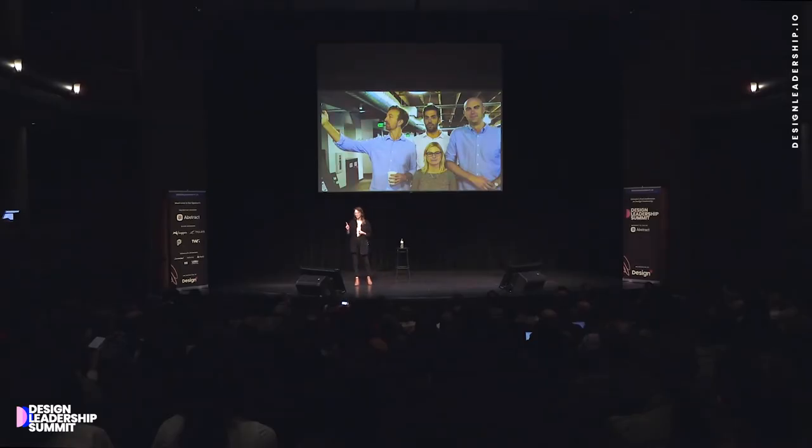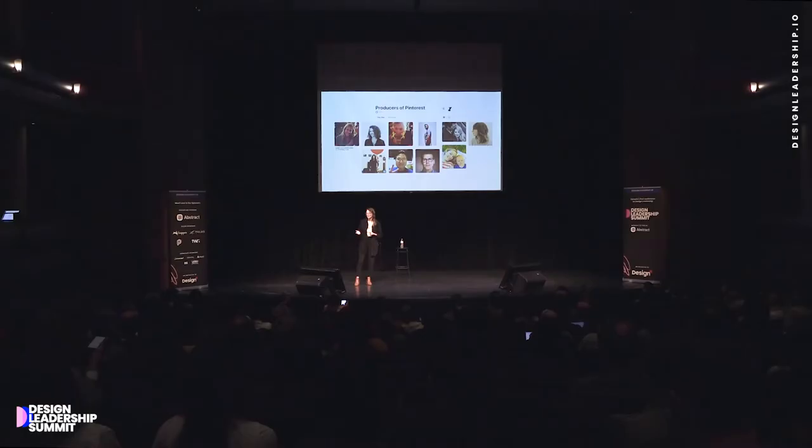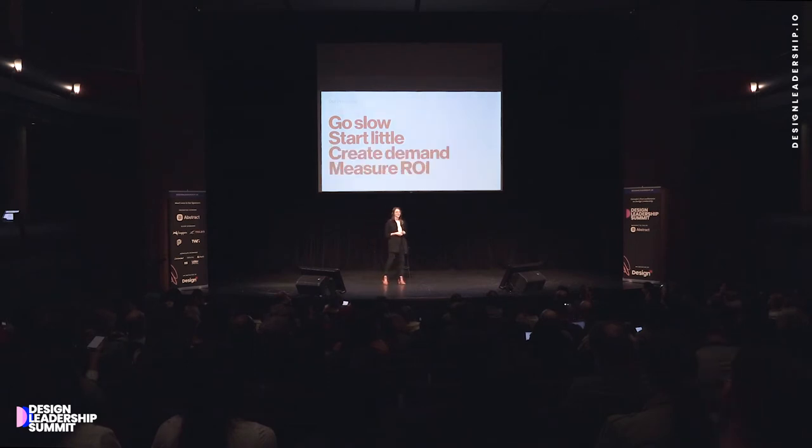It all started four years ago with one producer, Meredith Black, who is now our director. You can see Meredith pictured here with a third of our designers on the team — at the time, there were 10. While Meredith had significantly decreased the average height of the designers on the team, she made a really big impact because she started small and she worked smart. About a year later, we had proven some ROI, so our team grew to three and then to five. Now we're a team of 12 that support a product design team of 50. As we've built this team, we've developed four principles for growth: go slow, start little, create demand, and measure ROI.